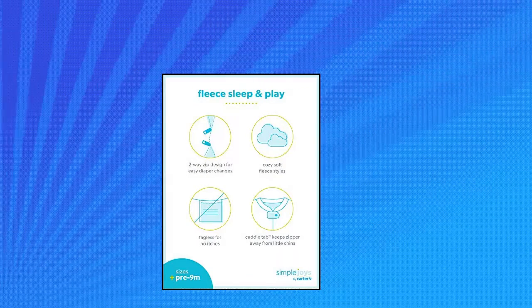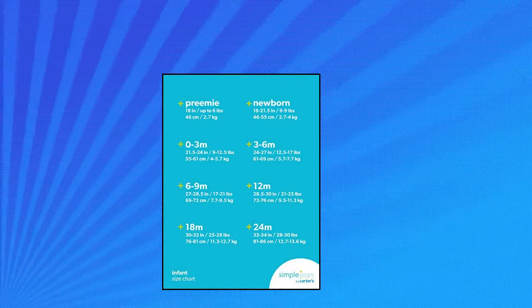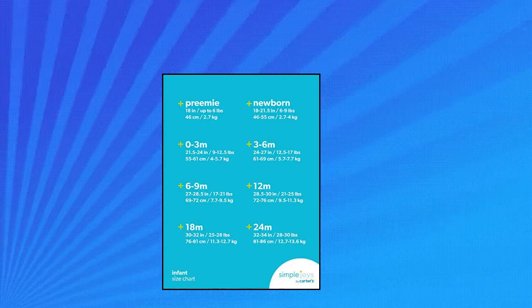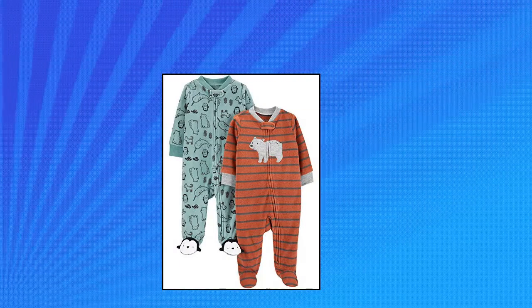Simple Joys by Carter's Baby Boys Fleece Footed Sleep and Play, Pack of 2, Bear Mixed Print, 6-9 Months. Includes 2 Long Sleeve Footed Sleep and Play Suits in Baby Soft Fleece, Ankle-to-Chin Zipper with Snap-over Tab, Ribbed Cuffs and Neckline.